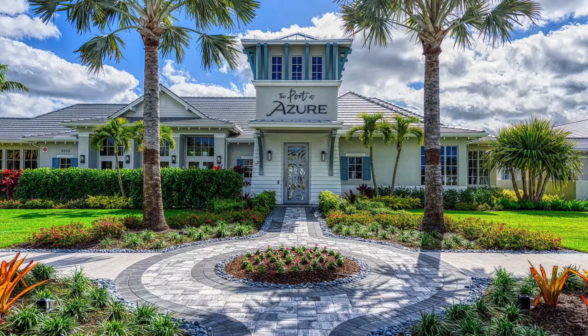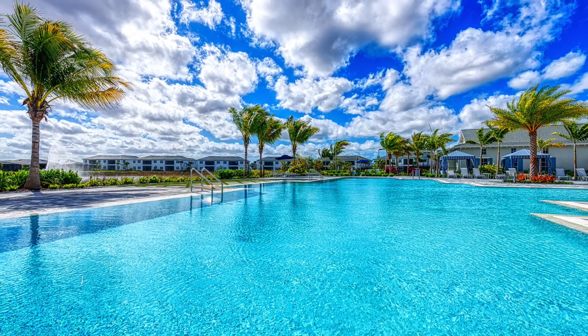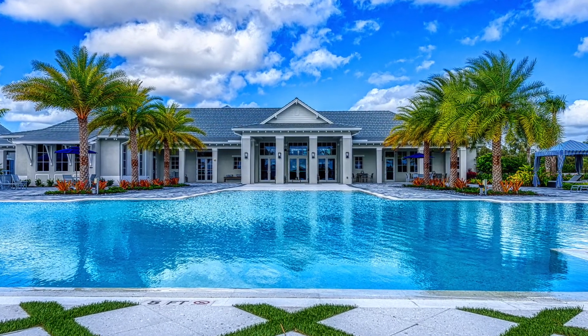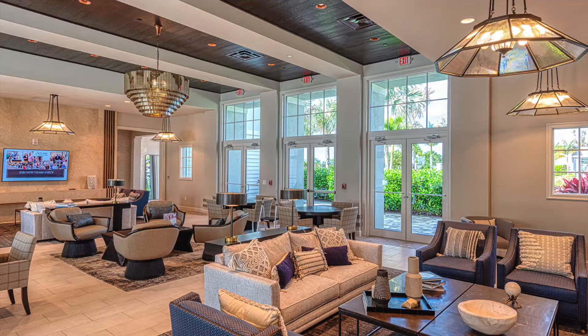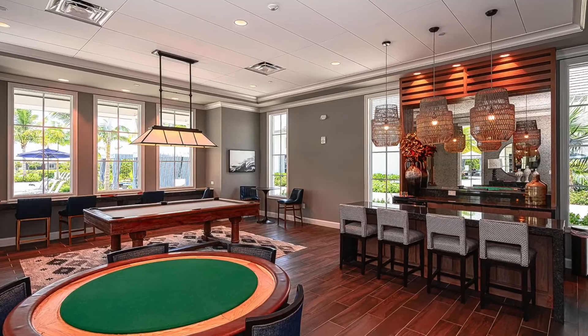Azur is an award-winning resort-style neighborhood that offers a fabulous amenity center that will make you feel like you're on vacation at a five-star resort. A resort-style pool, lap pool, state-of-the-art fitness center, tennis, pickleball, billiards, library, and an active social calendar are a few things Azur residents enjoy.